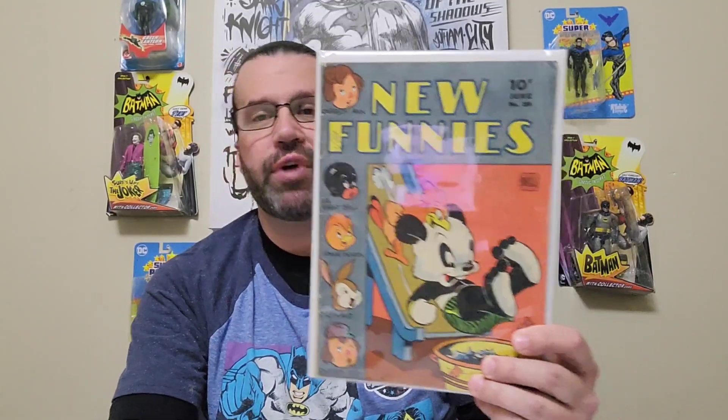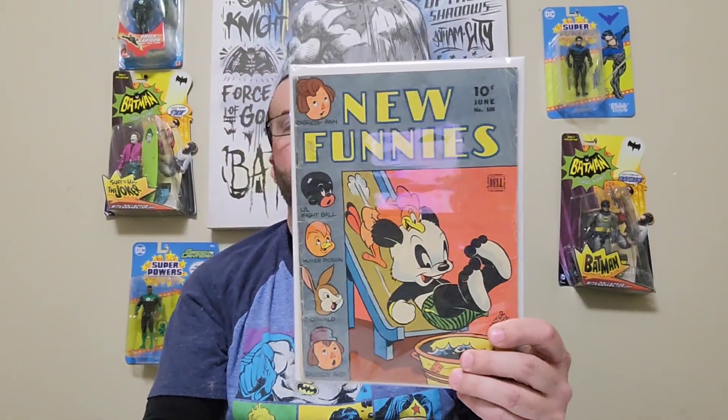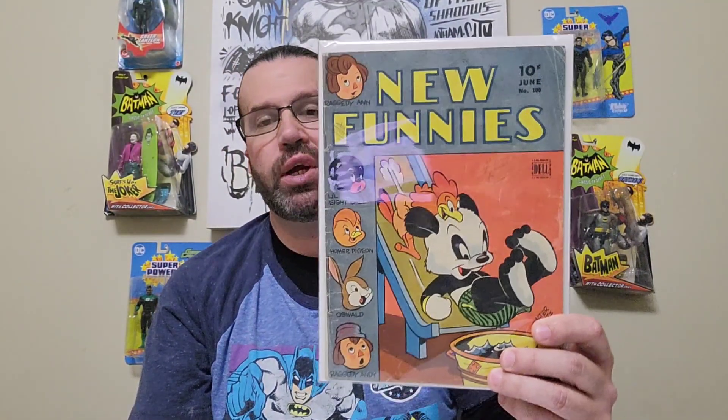Let's go over some of these books I did pick up during the week. It's just modern books — I didn't get the new releases. I picked up New Funnies number 100, published in 1945, golden age. The artist is Frank Thomas.